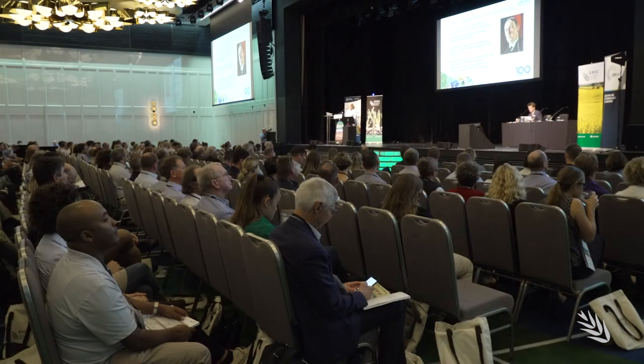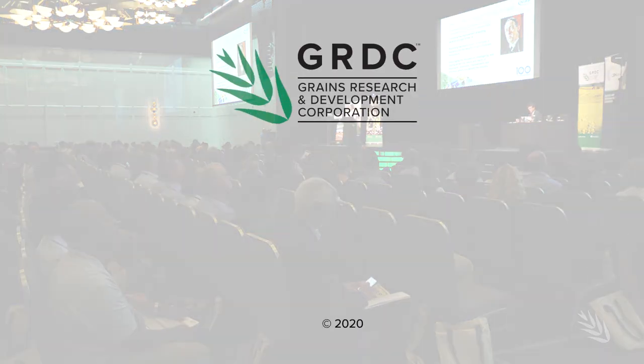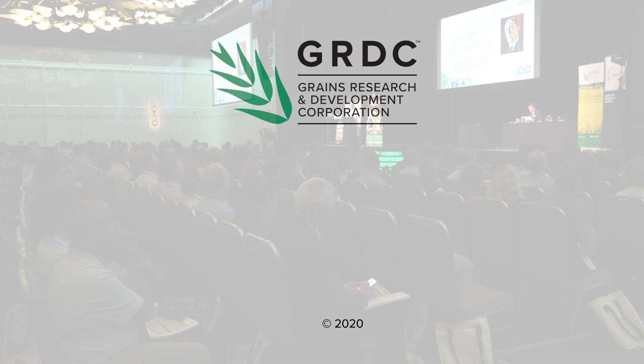Professor Jean Restaino, Plant Pathologist at North Carolina State University. This video is one in a series of update videos recorded at the 2020 GRDC Grains Research Updates. Go to the description bar below for the latest information, links and resources.